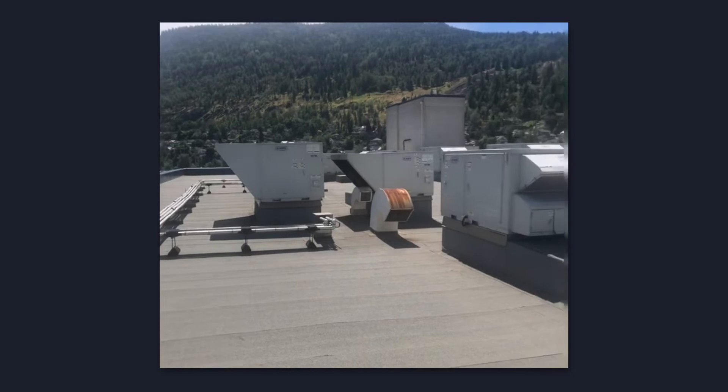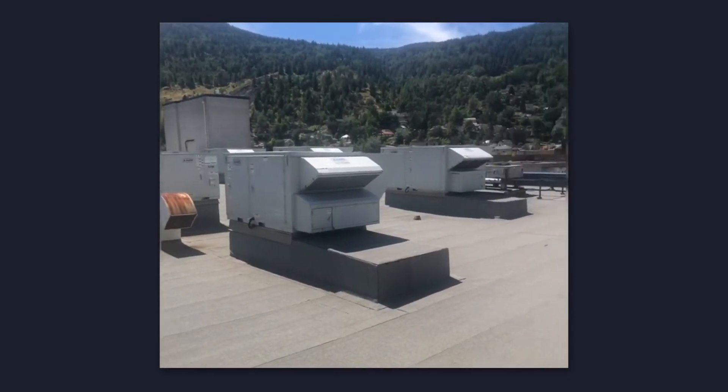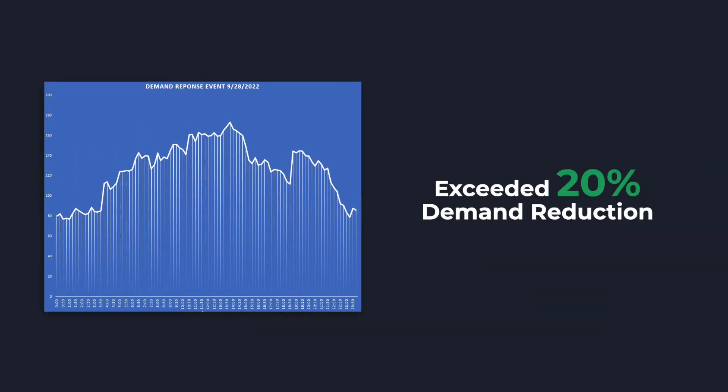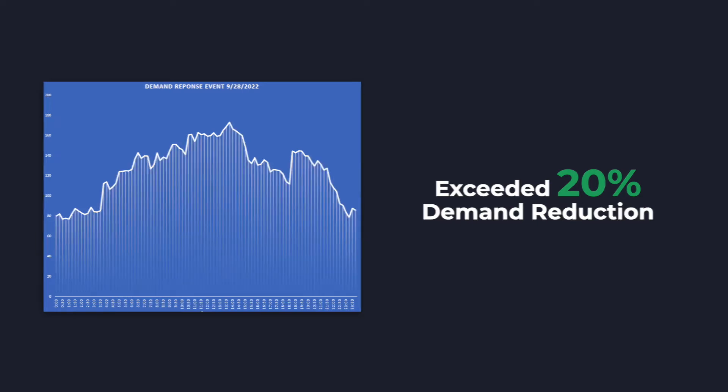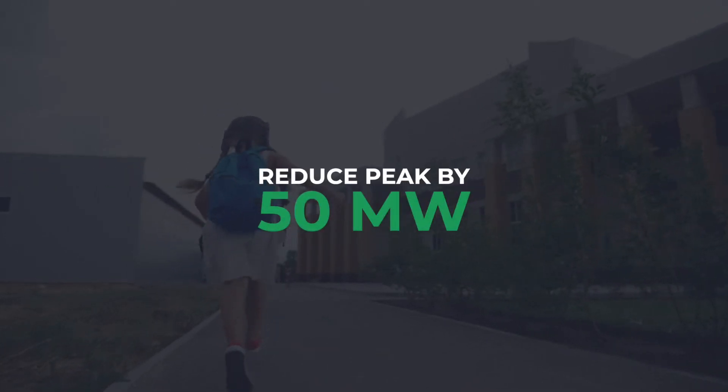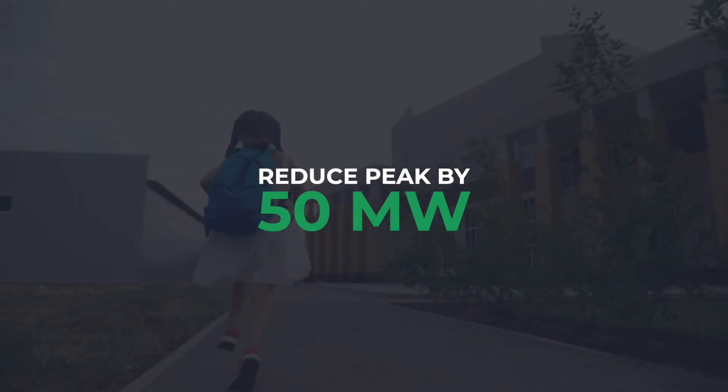Demand X successfully controlled and optimized the building's HVAC systems to reduce demand during simulated demand response events. We exceeded our 20% demand reduction goal while maintaining occupant comfort. If FortisBC scaled a program like this to 1,000 commercial buildings, they could automatically and intelligently reduce peak by 50 megawatts or more.